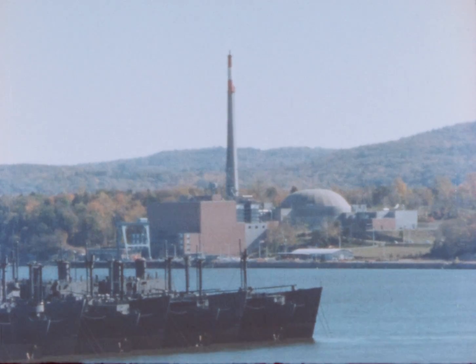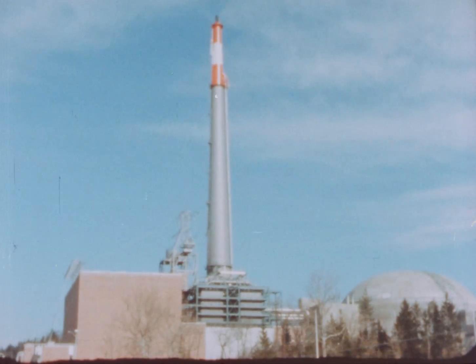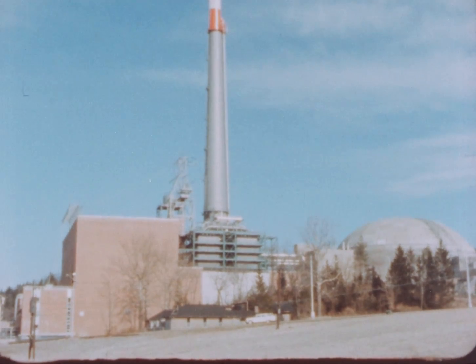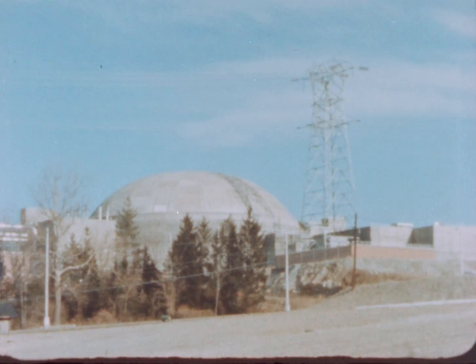This is an account of the experience of the Consolidated Edison Company of New York with the design, construction, and operation of one of the first nuclear power stations serving a large metropolitan area.